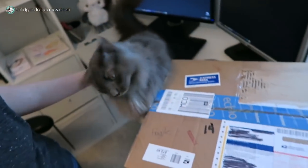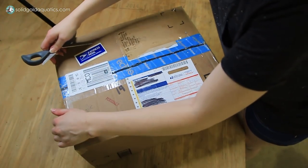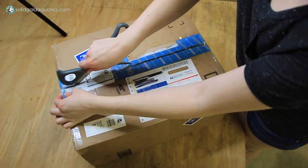So here they are and I'm going to unbox them and add them to an aquarium right now. Let's go out to the fish room and open the box. These axolotls were shipped to me from Anna overnight.